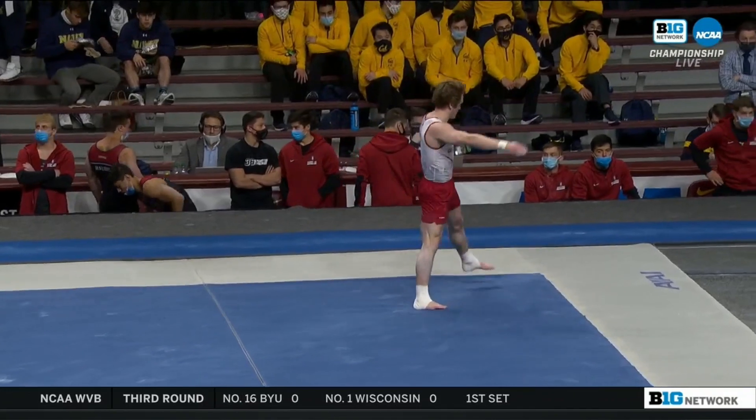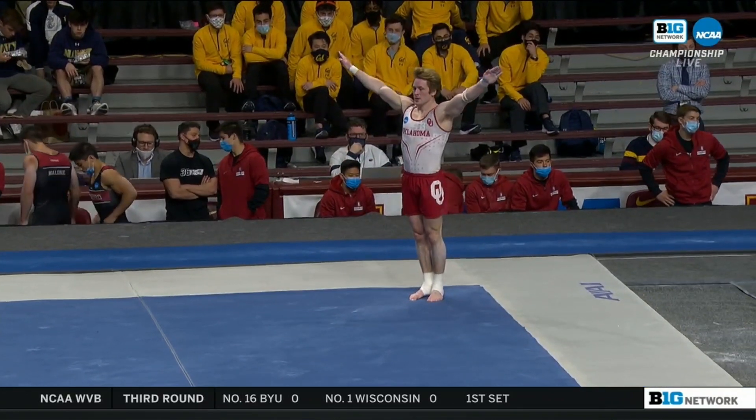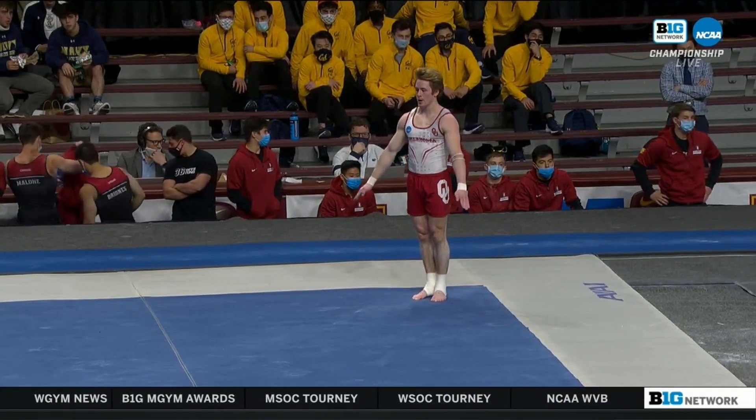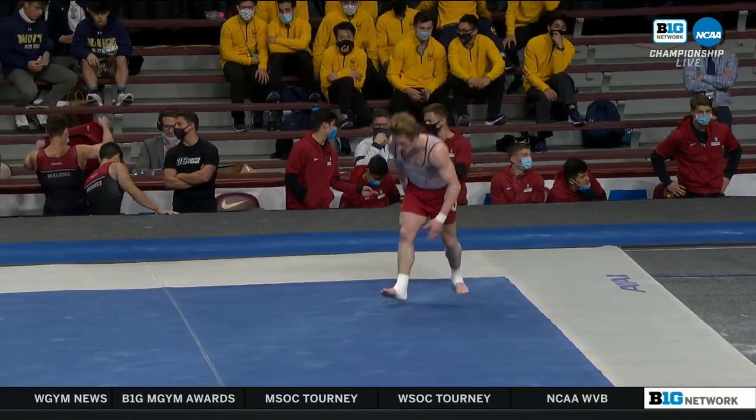The scores — the last one, Morgan Seiler, a 14.6. And Gage Dyer with this routine capable of even more. He starts from a 16.1.